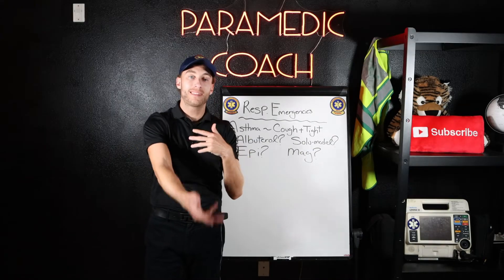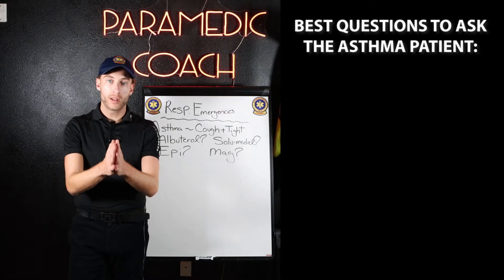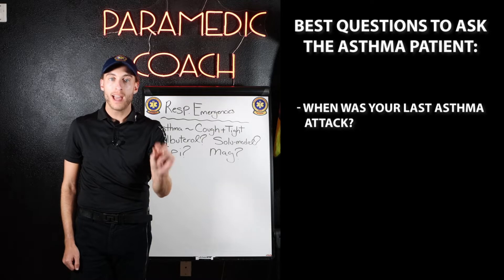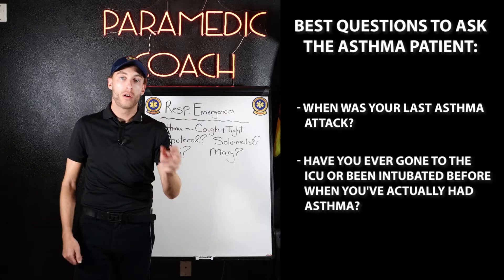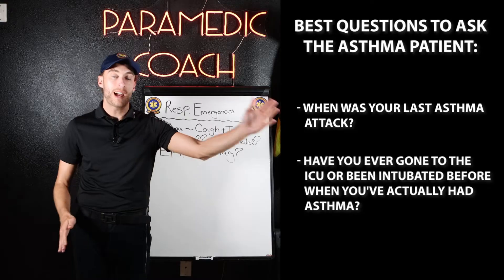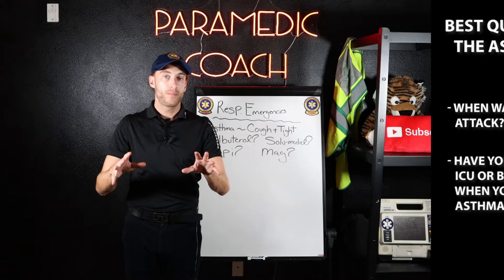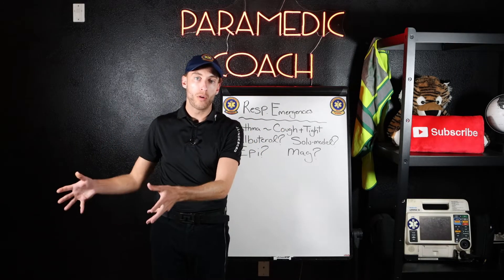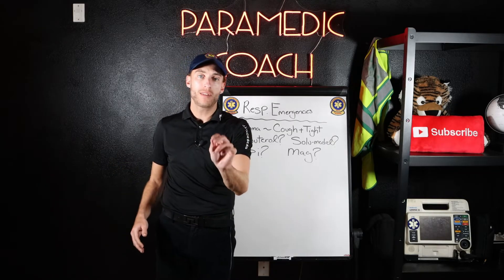One of the best questions you can ask an asthma patient is: when was your last asthma attack, and have you ever gone to the ICU or been intubated before when you've had asthma? A patient who hasn't had an attack for a long time versus someone who's constantly going to the ICU — you want to know what the expectations are going in.